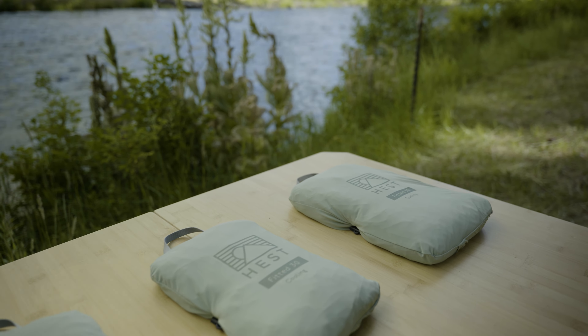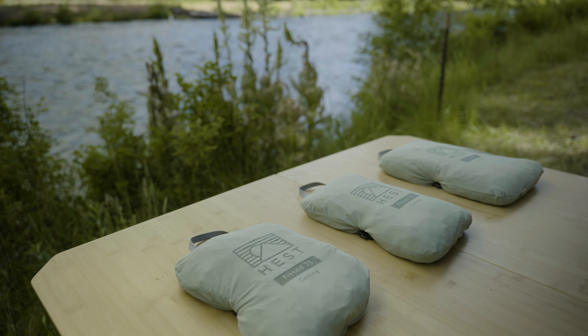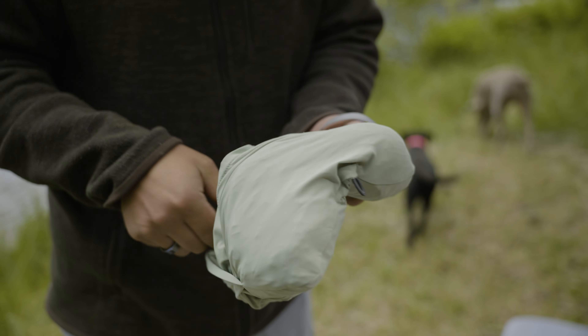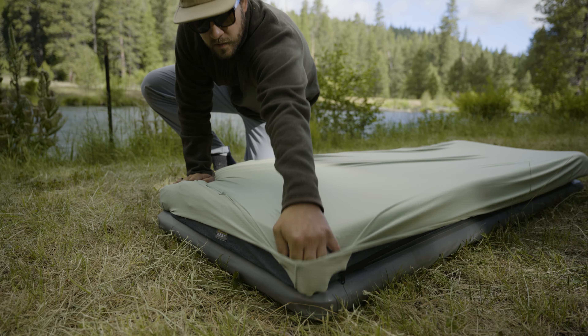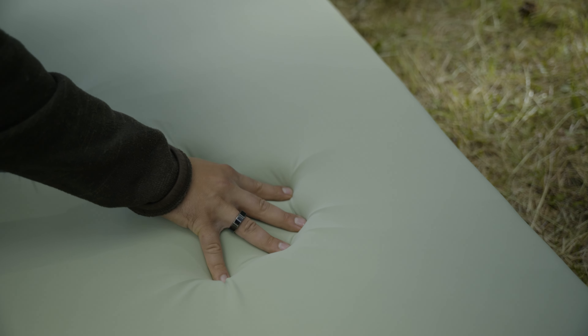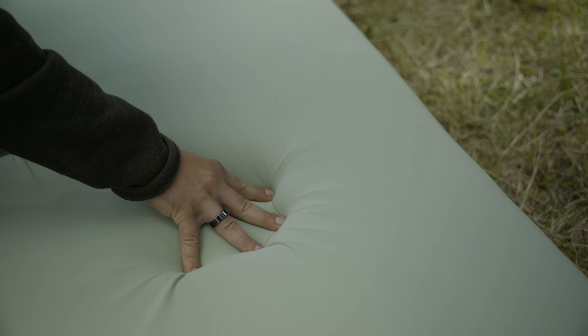All the cooling fitted sheets arrive in an integrated stow pocket to keep the sleeping surface clean and protected during travel. When you are setting up for camp and ready for bed, simply untuck the fitted sheet. Stretch and tuck all four fitted corners of the sheet over the mattress, just like you would a home mattress. Ready for bed.